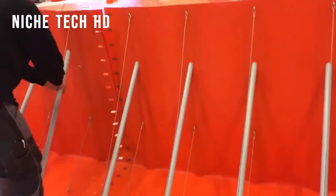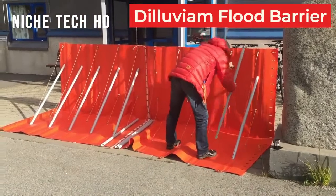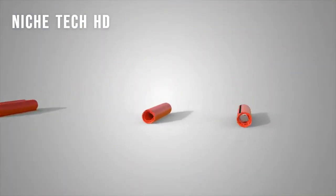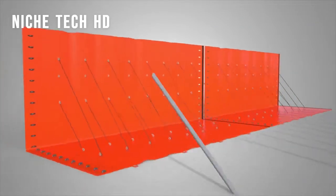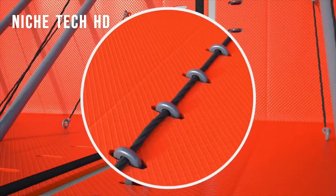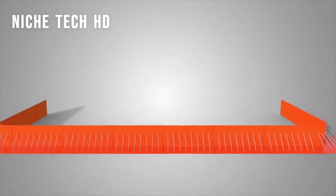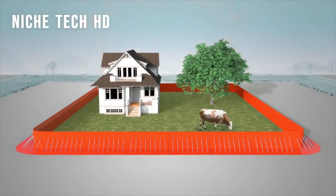The Diluvium flood barrier can be set up in minutes by one or more workers. You will be able to totally safeguard your property from water damage — no pre-installed fittings or mounting points are required. There is always the danger of flooding from large nearby rivers and from unpredictable weather. Filling and piling sandbags is a laborious and time-consuming method of preventing flooding. The Diluvium flood barrier has the capability to effectively protect your property.